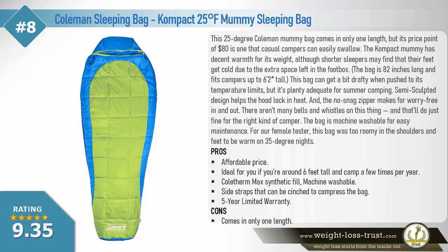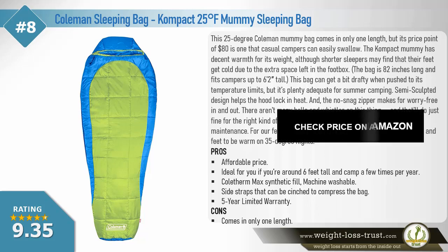For our female tester, this bag was too roomy in the shoulders and feet to be warm on 35-degree nights. Pros: affordable price, ideal if you're around six feet tall and camp a few times per year, Coolmax Therma-max synthetic fill, machine washable, side straps that can be cinched to compress the bag, five-year limited warranty. Cons: comes in only one length.